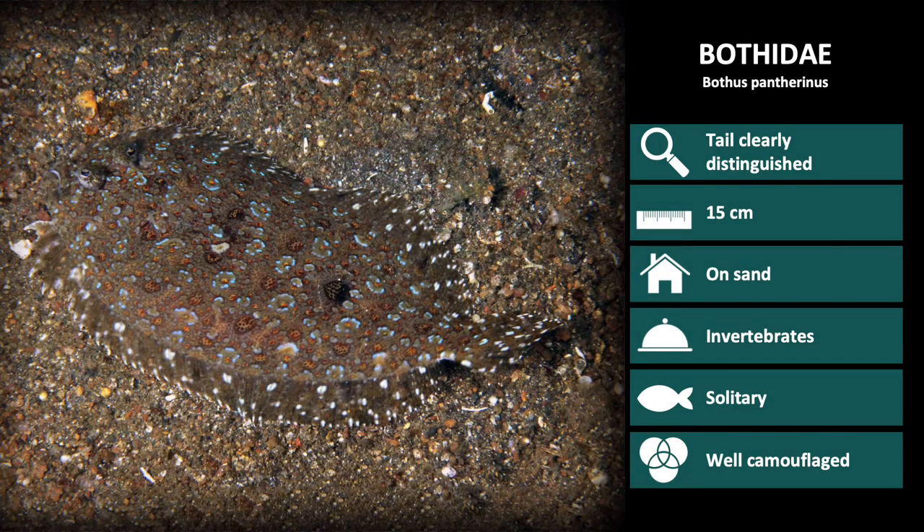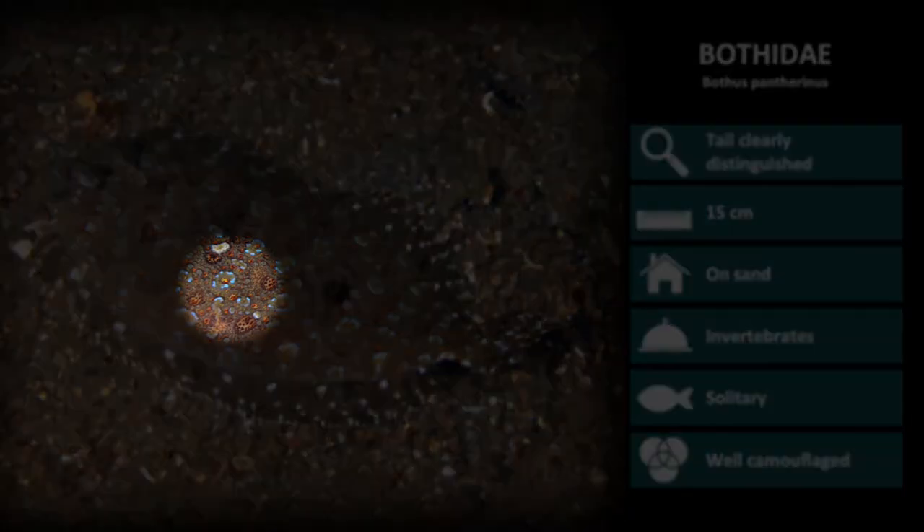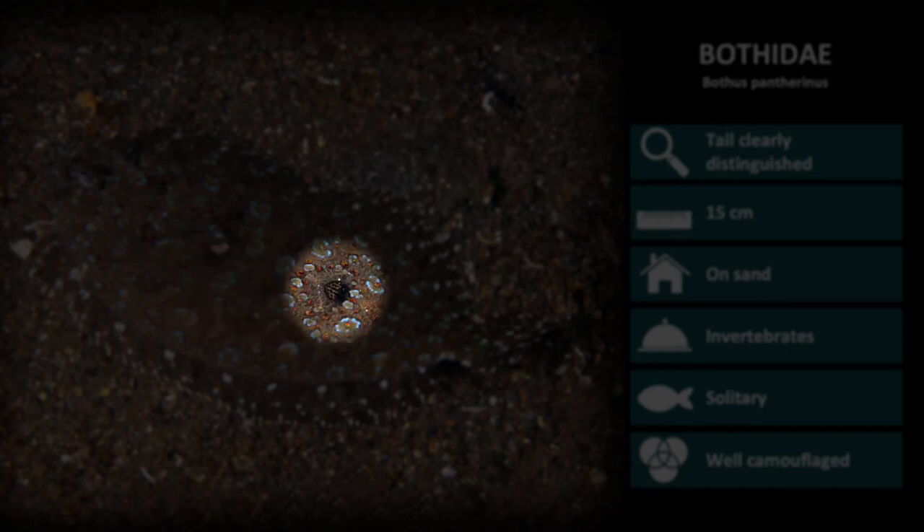Next up is Bothas pantherinus, the leopard flounder. They have dark spots, blotches and rings on the body and median fins. They also have one distinct dark blotch on the middle of the body.